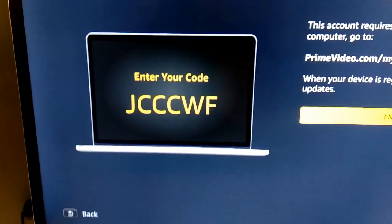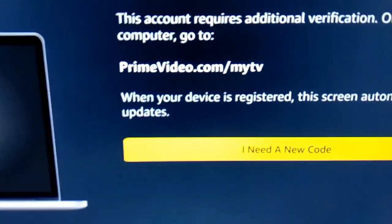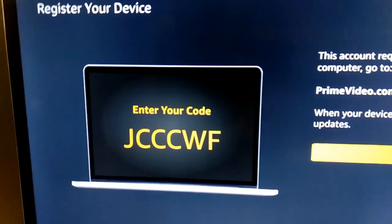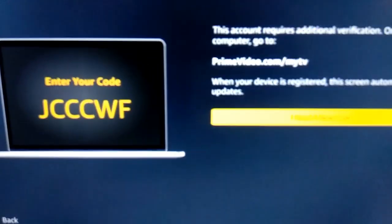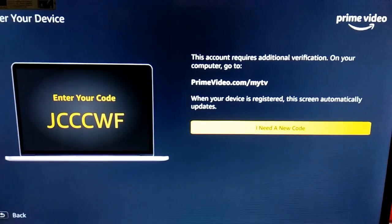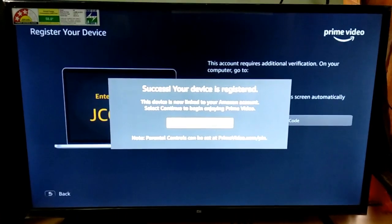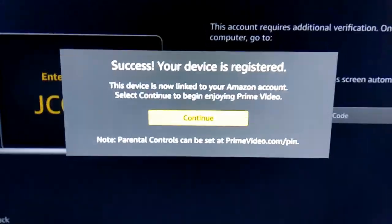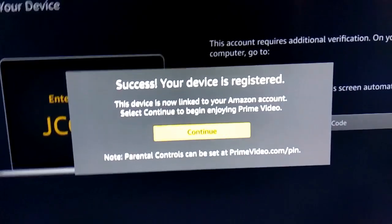Now, I will have to go to the URL primevideo.com/mitv and enter this code to link my TV with my Amazon account. I have linked my TV successfully with my Amazon account. Now I can see the confirmation. I will click continue.